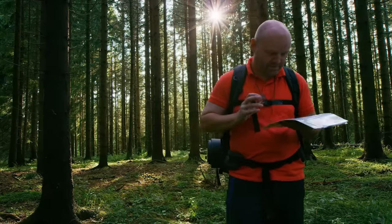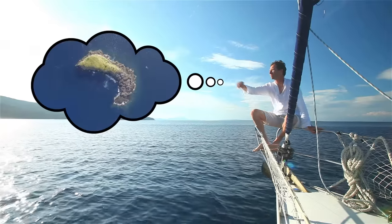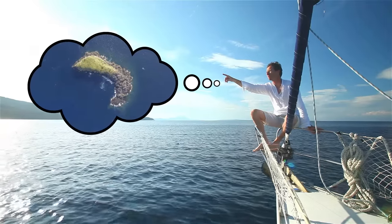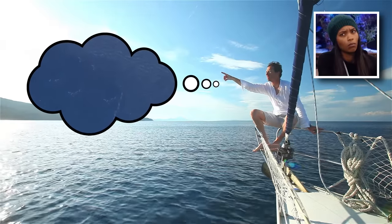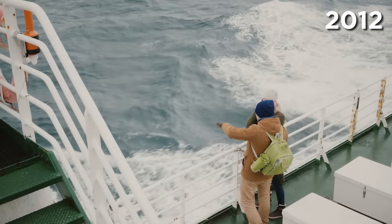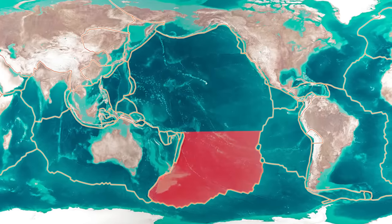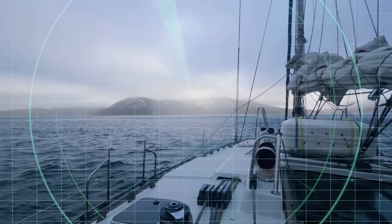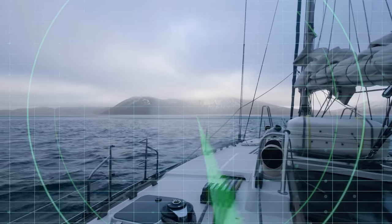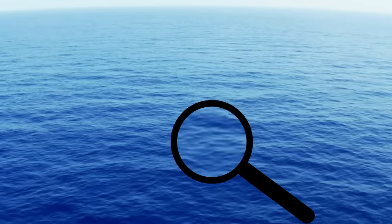Phantom Island. In today's day and age, with most of the world already mapped out, explorers can only dream of discovering uncharted locations. But that doesn't mean you can't undiscover certain places. In 2012, a group of Australian scientists on an expedition to study plate tectonics in the South Pacific decided to make a detour to a certain sandy island after noticing that their ship's navigation charts made no mention of it, even though it clearly showed up on Google Earth. Only, once they reached the island's coordinates, there was nothing there but an expanse of deep blue ocean.